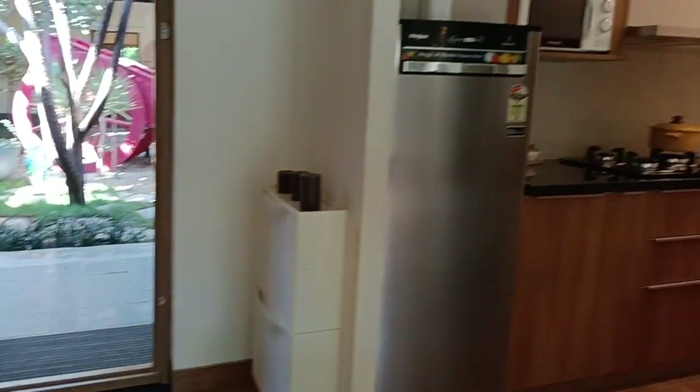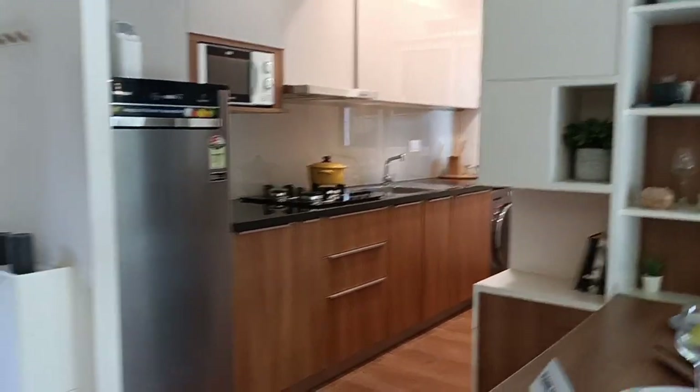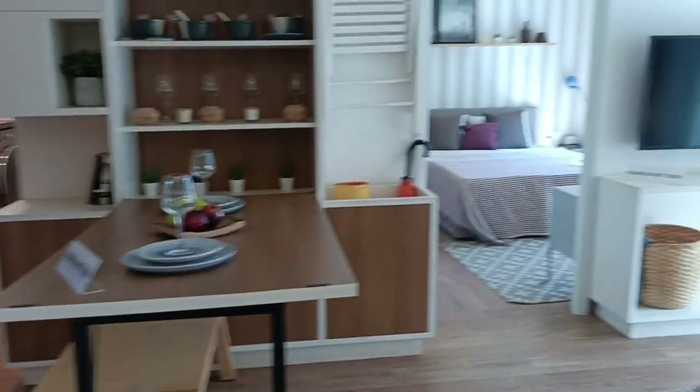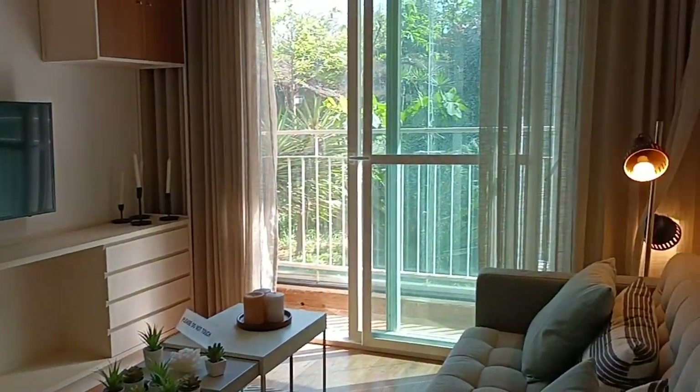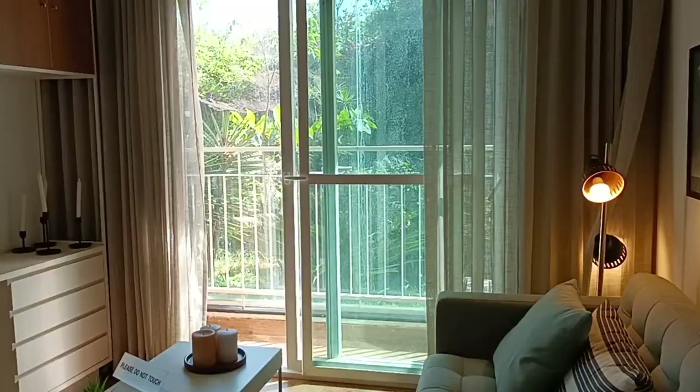Hi everybody, welcome to Excel Prop Marketing Services. Here comes another resale unit at Helio Tower, 1043 square feet. We are looking at the sample apartment of Brigade Eldorado, Helio Tower, with possession expected within this year.